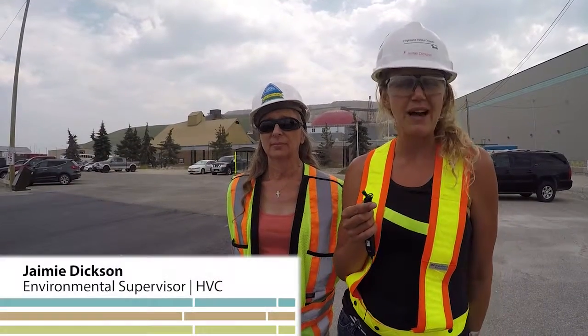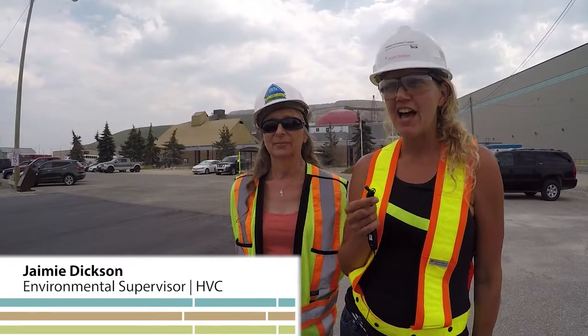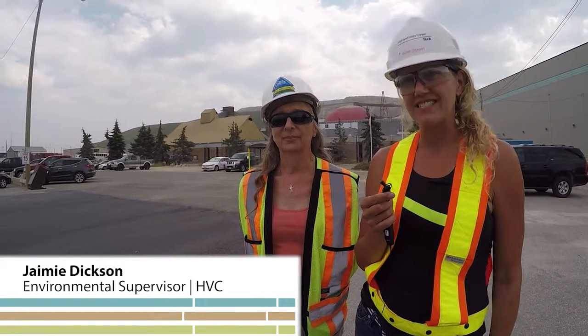I'm Jamie Dixon. I work at Highland Valley Copper. I've been here for 10 years and most of my work is with the reclamation program. Reclamation is restoring the landscape and revegetating it.